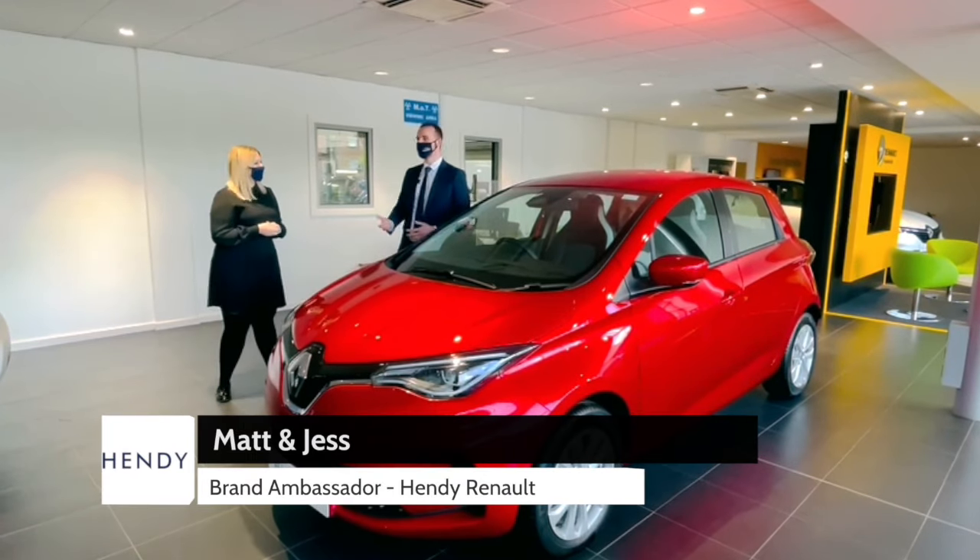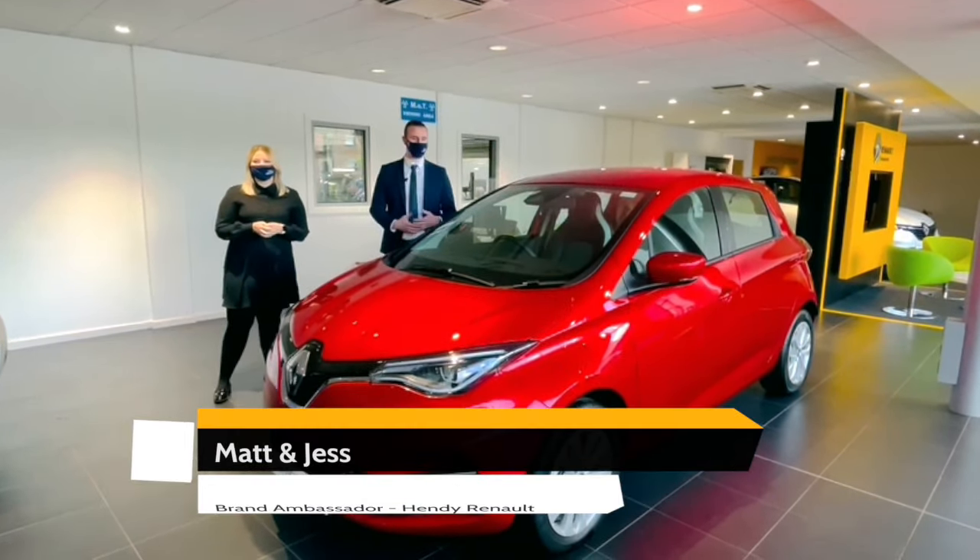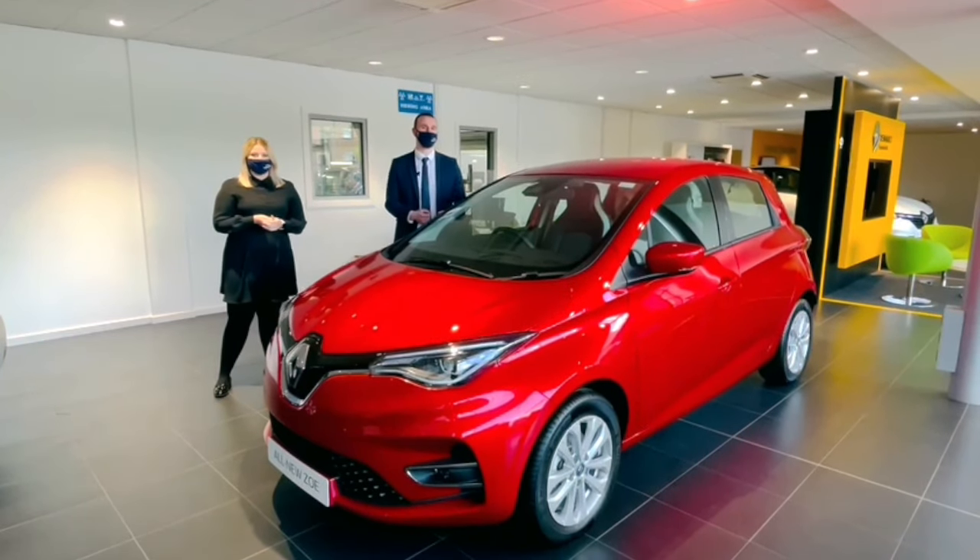Hello and welcome. My name is Matt and this is Jess, and we are both brand ambassadors for the Hendy Group. What we're going to do for you today is a product presentation on the all-electric Renault Zoe, the pioneer in the electric vehicle world.